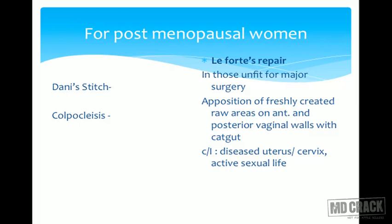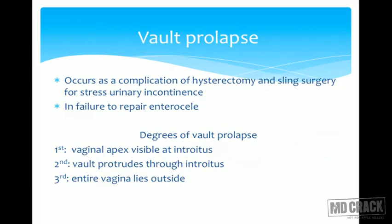Alternatives to Le Fort's repair include the Dana stitch or colpocleisis, where a stitch is taken at the introitus, the introitus is closed, and a small opening is left just to drain secretions.